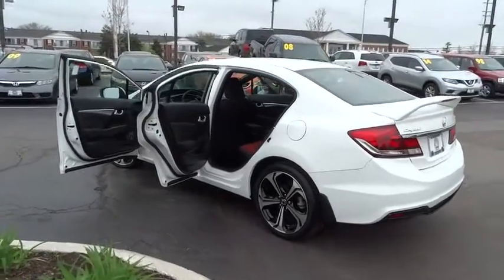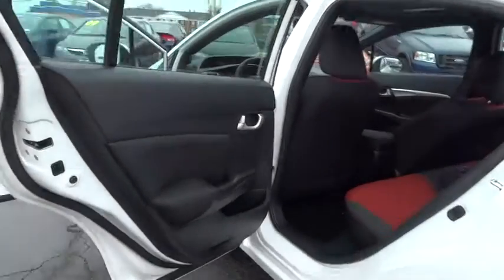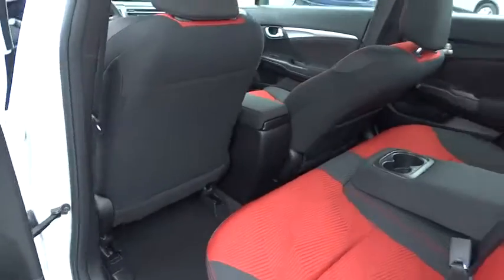Power windows, security system, CD player, rear window defroster, electronic stability control, trip computer, brake assist, power moonroof, remote keyless entry, tachometer.